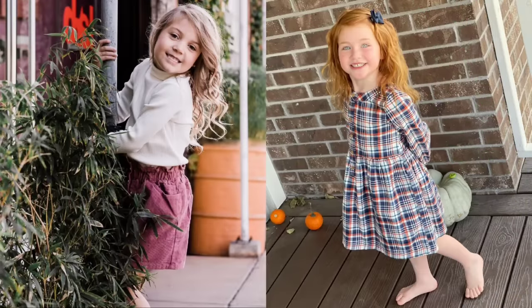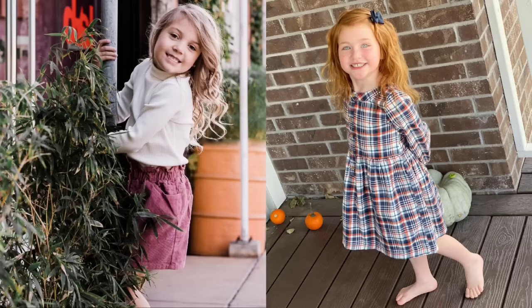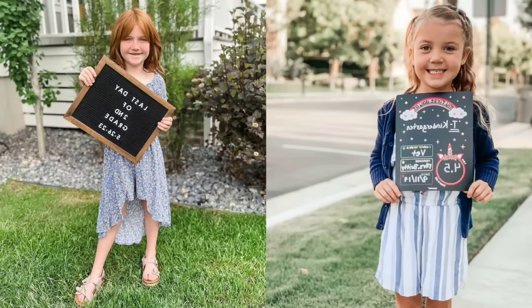Stella is standing by what looks to be some unique Christmas trees, and her outfit of a white sweater and a red skirt is super cute. Fall is Adley's favorite time — she's on her porch standing in front of some pumpkins and she's wearing an orange and black gingham dress. It's Adley's first day of second grade; she's proudly holding the chalkboard in front of her in a fun asymmetrical flowery dress. Stella proudly holds a sign that says it's her first day of kindergarten, wearing a blue jacket, shirt, and some striped blue shorts. What a cute outfit!